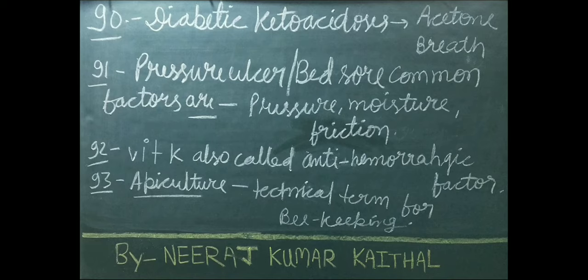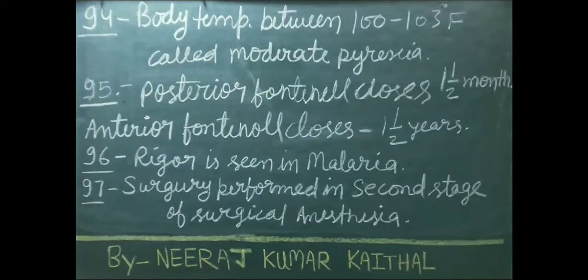Apiculture is a technical term for beekeeping. Body temperature between 100 to 103 degrees Fahrenheit is called moderate pyrexia. Posterior fontanel closes at 1.5 months of age.